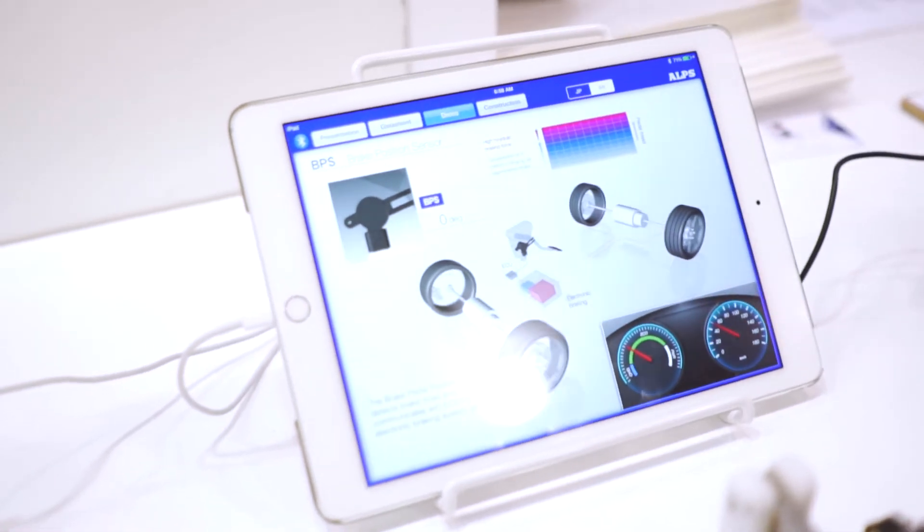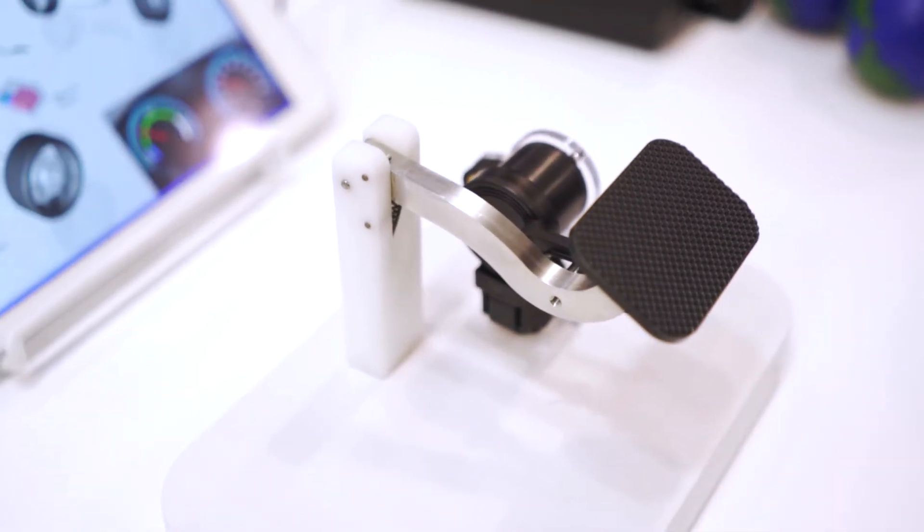We're here at the 2017 Sensors Expo and I am with Jonas of Alps Electric. I see a lot of sensors here. What is your bread and butter at Alps Electric?